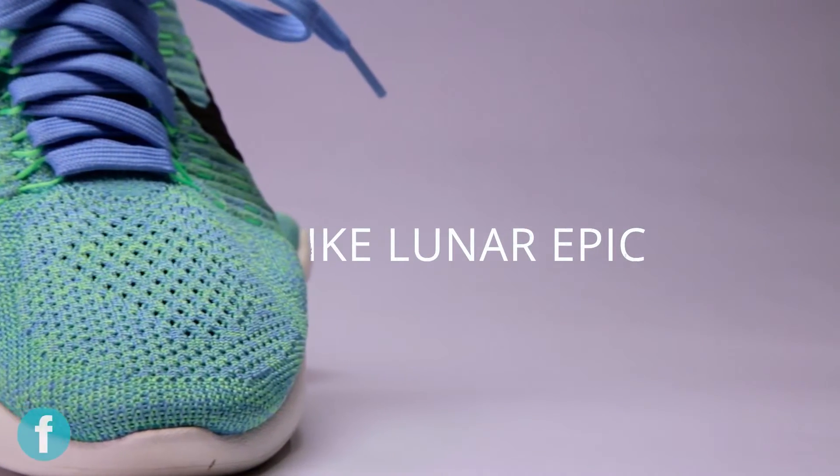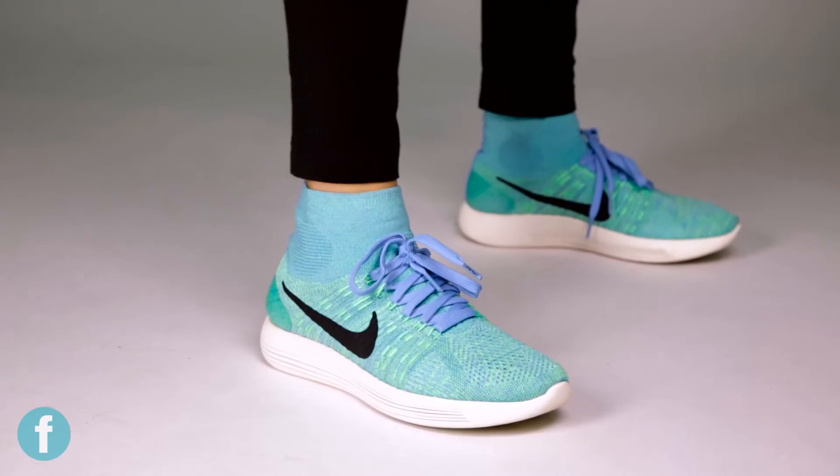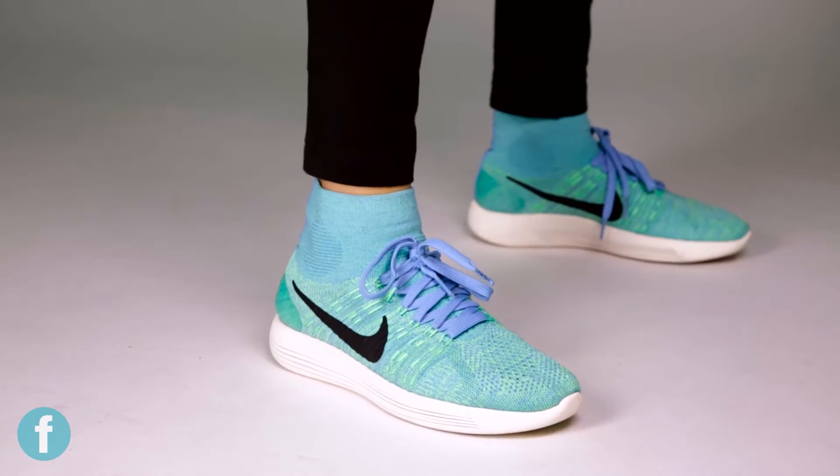They are not like any running shoes you've seen before. They're calling it the future of running and promising that you can run forever while wearing them. The biggest thing with these shoes is comfort.